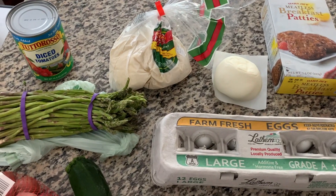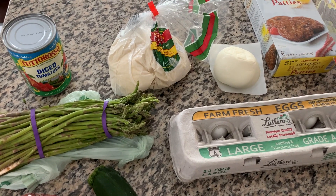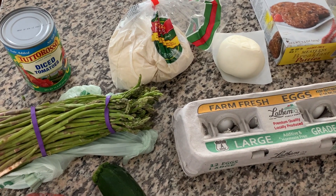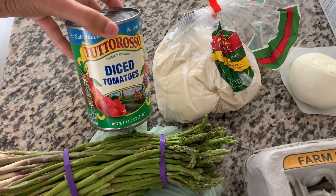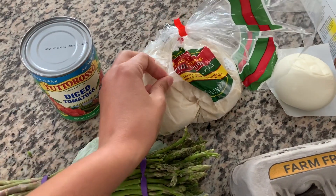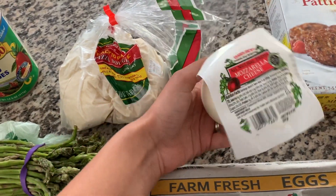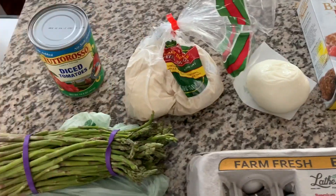First I'm going to show you guys the haul of the groceries that we got for the five dinners, and then we'll go into every single meal for this week. So first is a can of diced tomatoes for pizza sauce, a pizza dough — we love this pizza dough, I've hauled this many times, so good — and a mozzarella cheese chub, and obviously that's going to be for pizza.